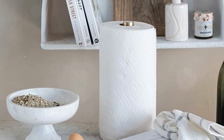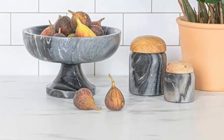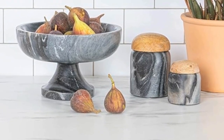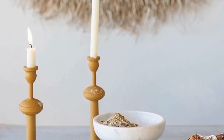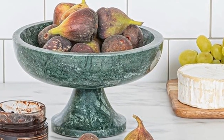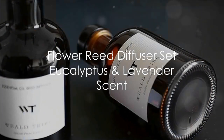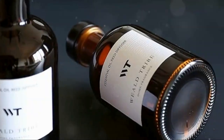You can never go wrong with marble, and this Bloomingville bowl is a perfect example. It's so classic and elegant, and the footed design adds a touch of sophistication. Fill it with fresh fruit on your kitchen counter, use it as a centerpiece on your dining table, or even just let it stand alone as a decorative accent.